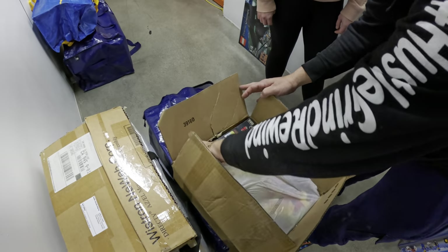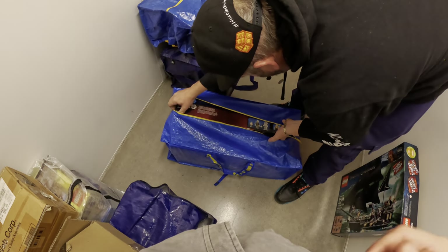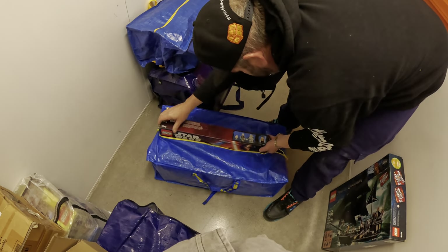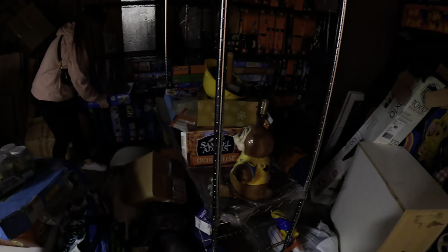We got some nice Lego sets right here. Look at that — how old do you think it is? Look what he just opened up — Star Wars! These are all easy two-dollar bills. This one right here, a thousand dollars. We're just trying to move everything back to the warehouse. It's super dark but there's a lot of Legos.